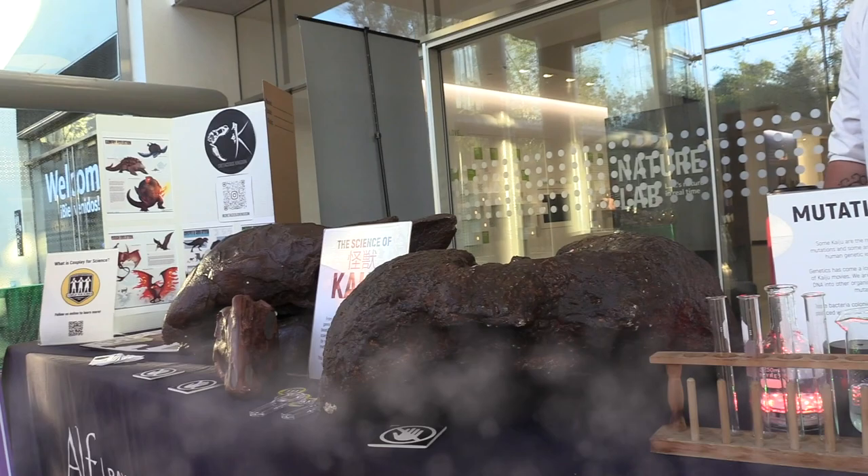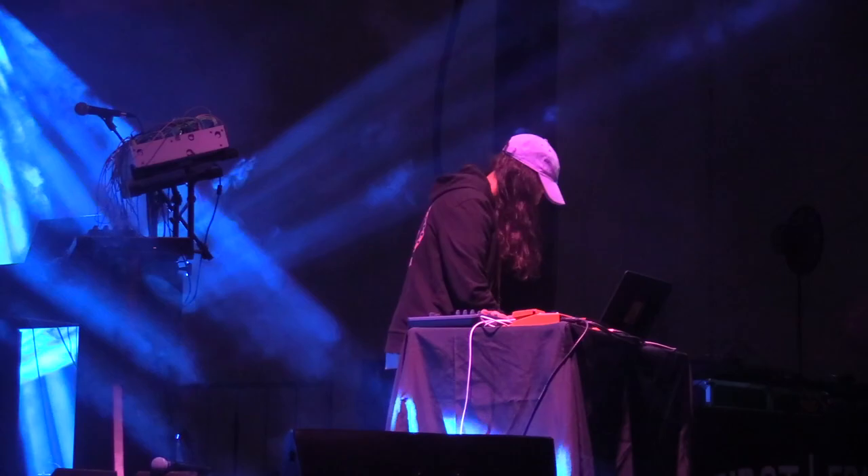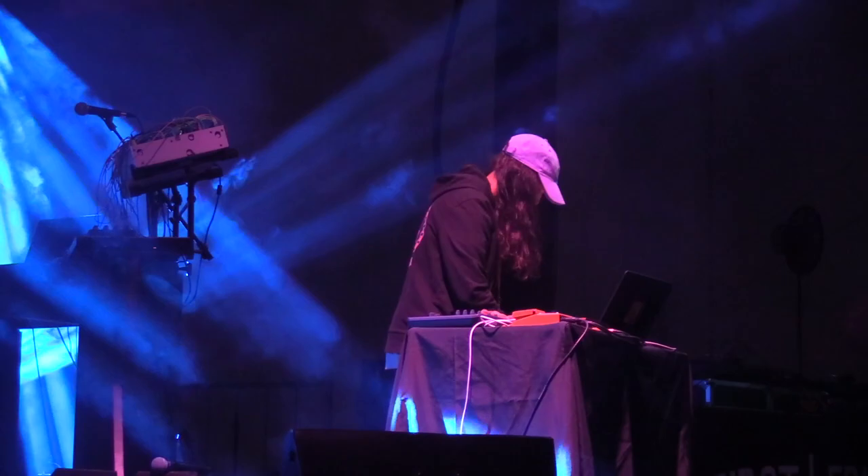When we return, we'll see what lurks in the halls when we explore the museum at night. Stay with us as the Natural History Museum's First Friday series pays tribute to the world of kaiju, featuring giant monsters and robots when Out and About continues.